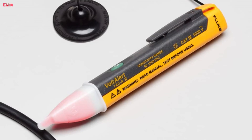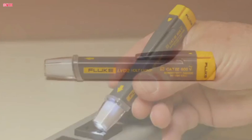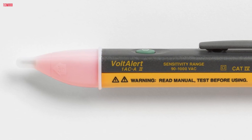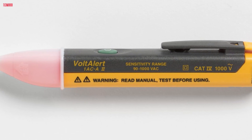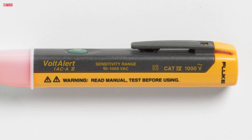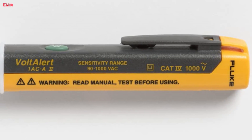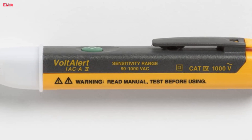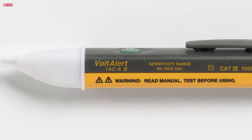Safety is paramount, and the Fluke 1AC2 holds a CAT4 1000 volt rating, providing added protection during testing. It is CE and CSA approved, ensuring compliance with safety standards. Additionally, the tester comes with batteries included and boasts a 2-year warranty, offering reliability and durability for long-term use. Overall, the Fluke 1AC2 Volt Alert non-contact voltage tester is a trusted tool for quick and accurate voltage detection in any electrical setting. Thank you.